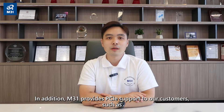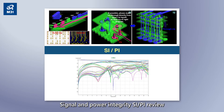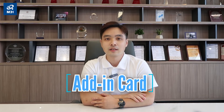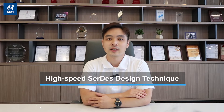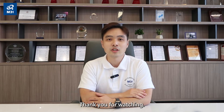M31 provides comprehensive PCIe support to our customers, such as an in-house lab for compliance program pre-testing, package and PCB review, signal and power integrity review, and system compatibility testing experience for different PCIe form factors such as add-in card, M.2, and U.2. We have experienced designers with high-speed Serdes design techniques and advanced FinFET process knowledge. We deliver a hardened IP to our clients.